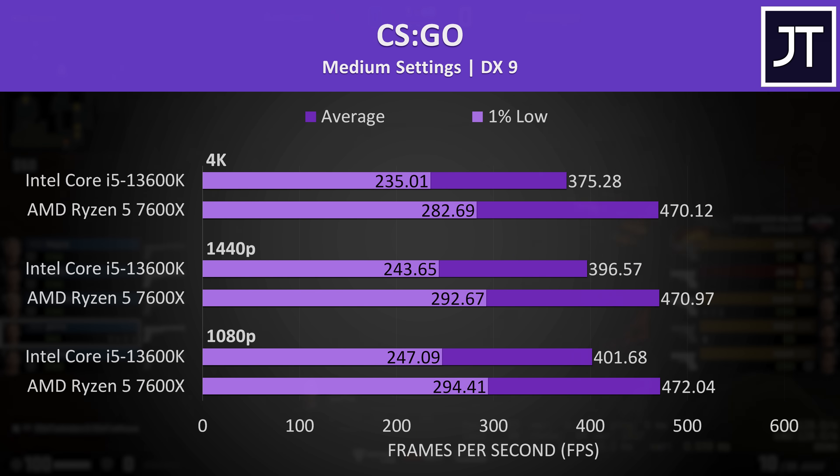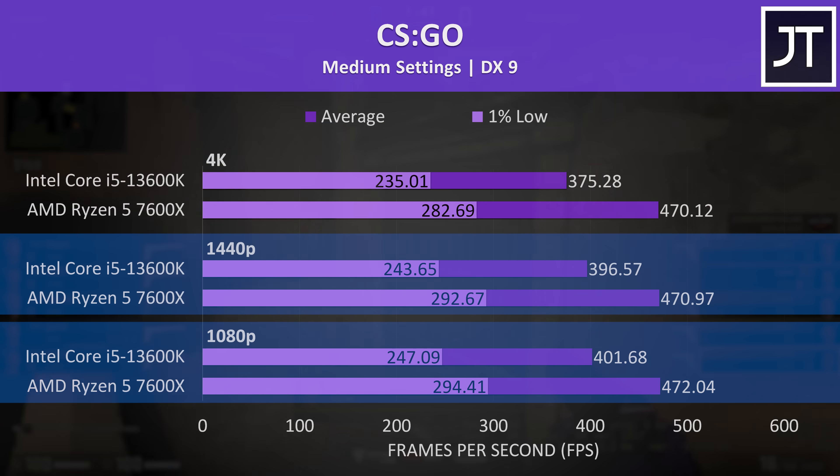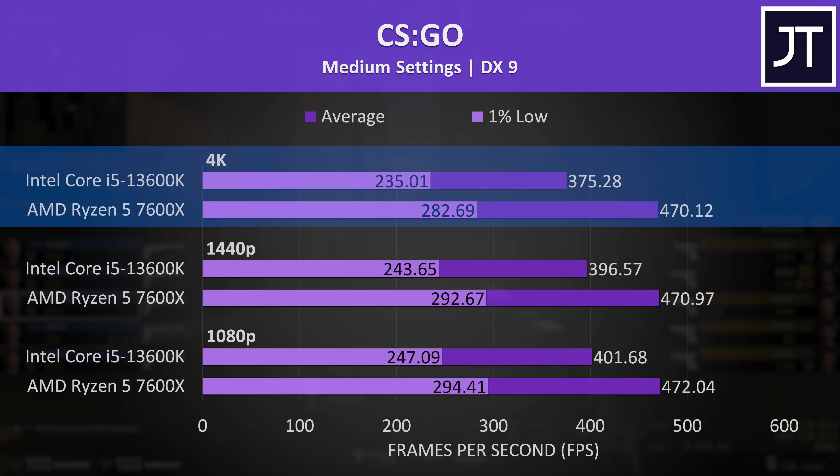CS:GO had some fairly big gains with the 7600X, coming out about 18% ahead of the 13600K at 1080p and 1440p, but then 25% ahead at 4K, as its performance was basically the same regardless of resolution while the 13600K instead dipped a little.